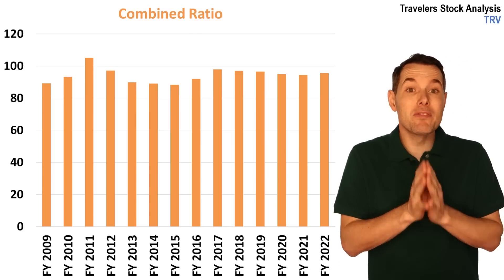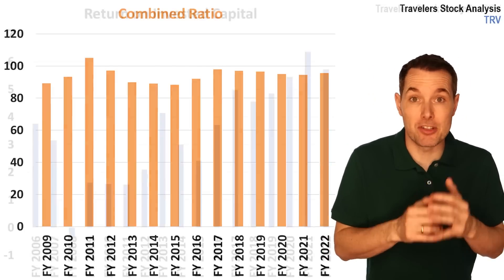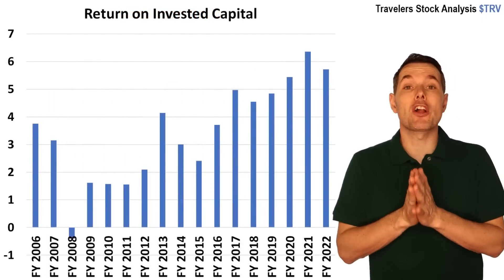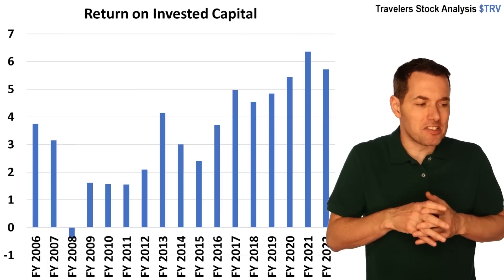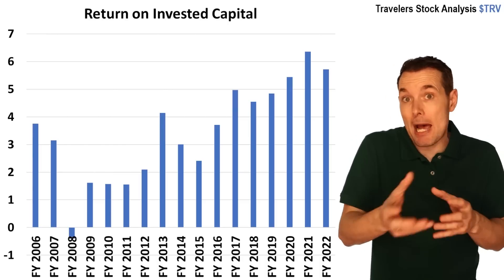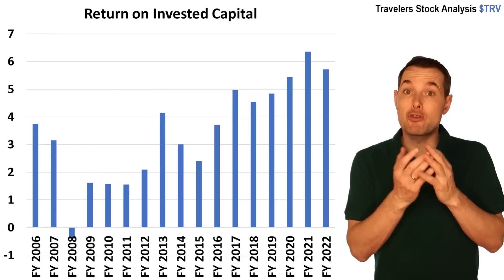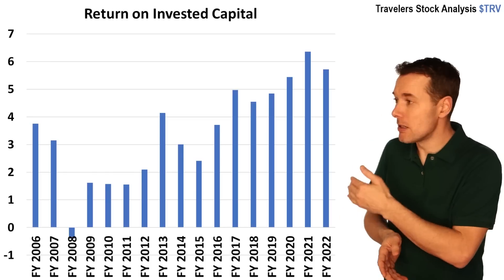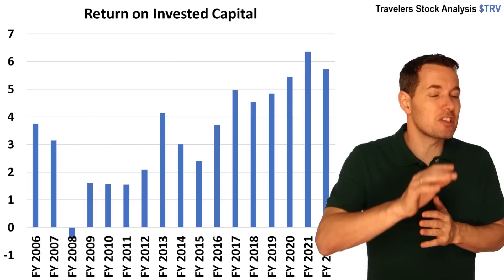Now that we've looked at the core insurance ratios, let's go to some more baseline business ratios. First up is return on invested capital (ROIC), which measures how efficiently a company uses the capital it has. When we look at Travelers, since 2008 they have gradually gotten, broadly speaking, more efficient with investing their capital — which is a very good thing.